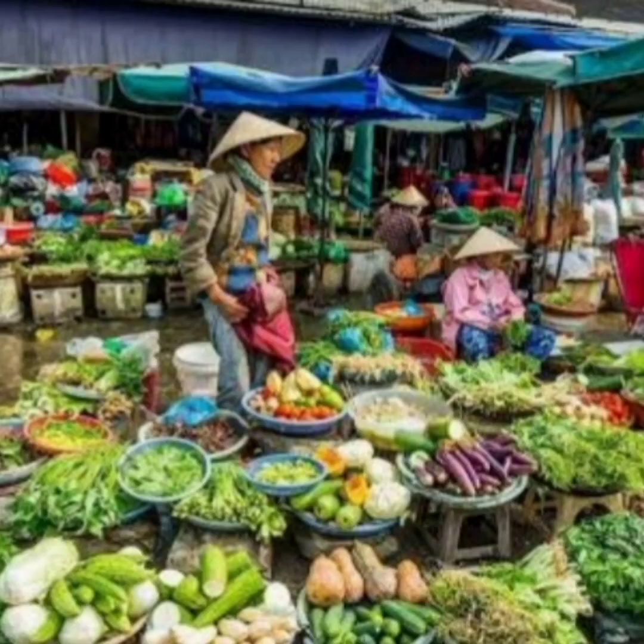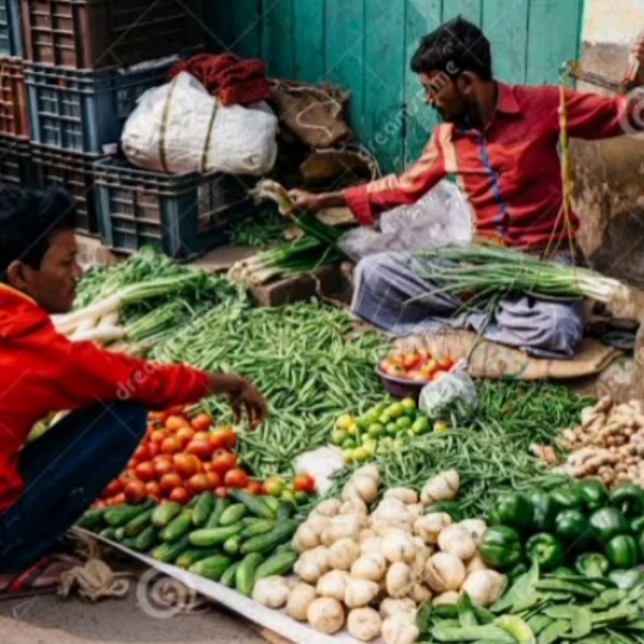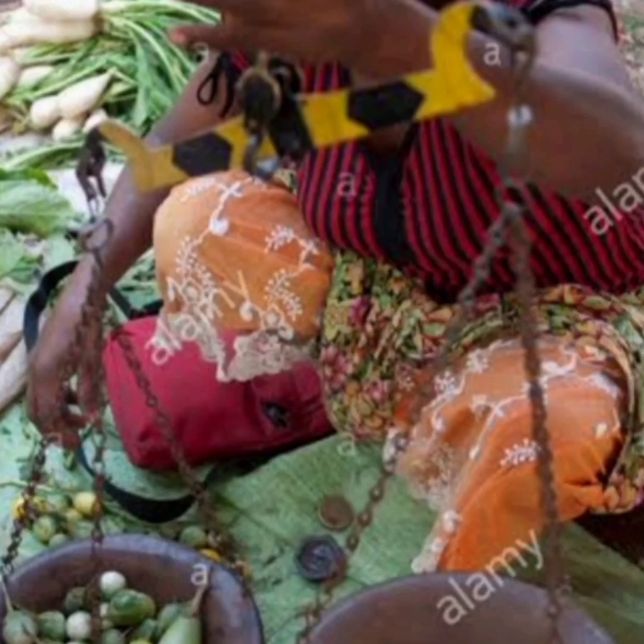Who sells these things? The shopkeeper or the merchant sells them. Look here — the merchant weighs things using the balance.